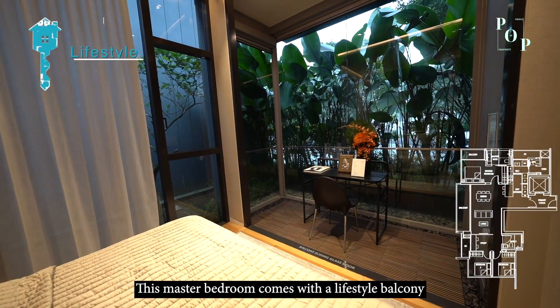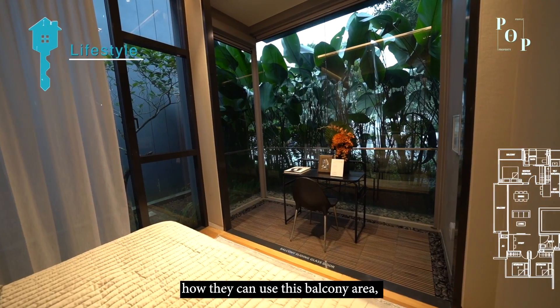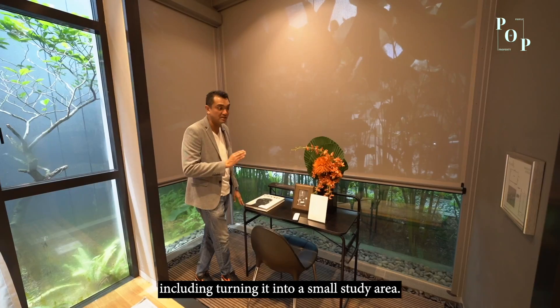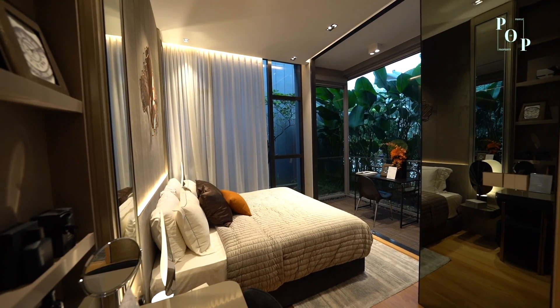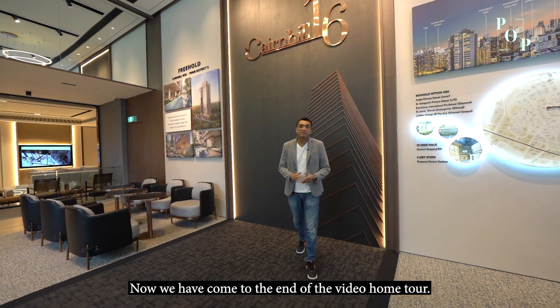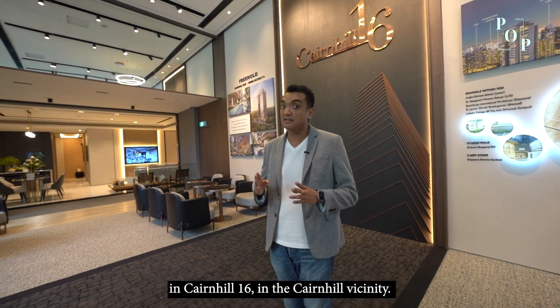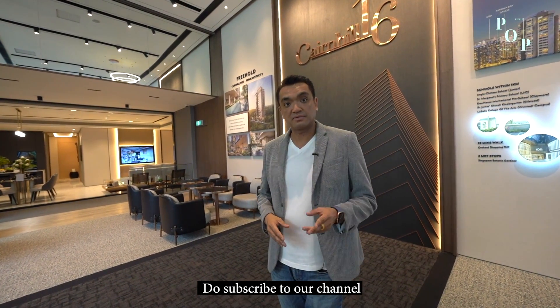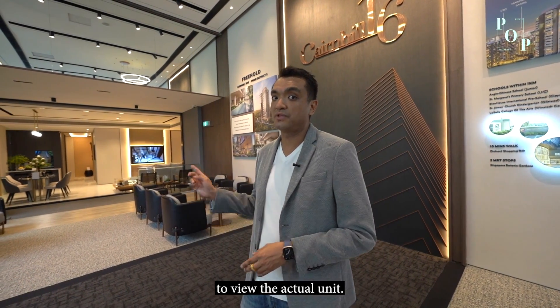This master room comes with a lifestyle balcony, and the developer has placed a zip track to help homeowners visualize how they could use this balcony area, including turning it into a small study area. We've now come to the end of our video home tour. I hope you've fallen in love with this amazing project — Cairnhill 16 in the Cairnhill vicinity. Do subscribe to the channel and stay tuned for our next People of Property Discovery series, and do give me a call to view the actual unit.